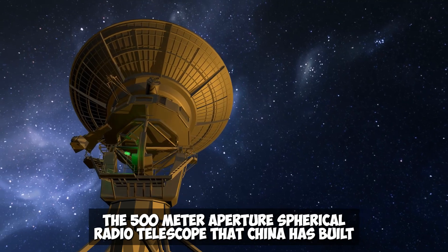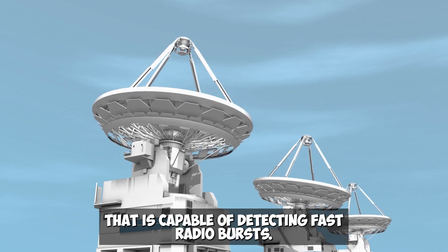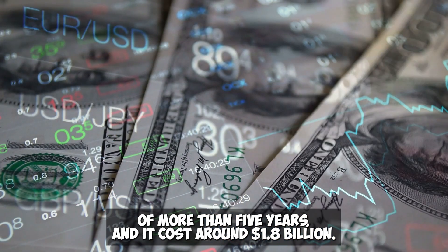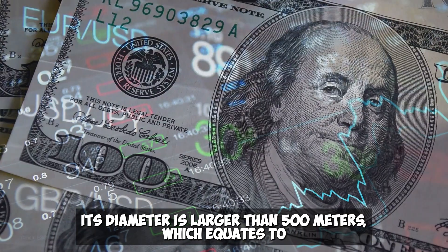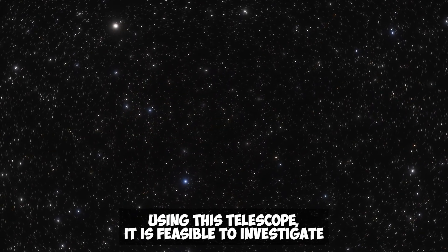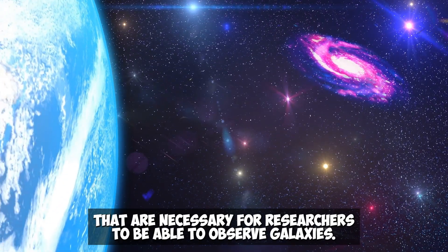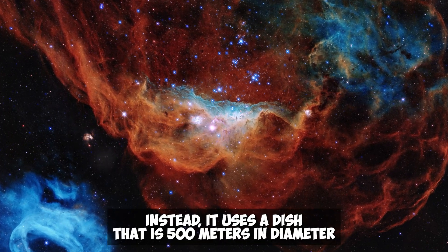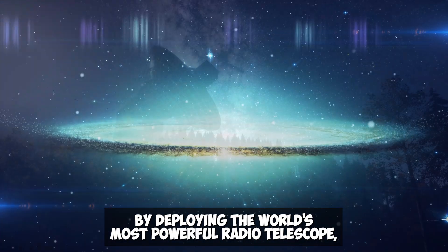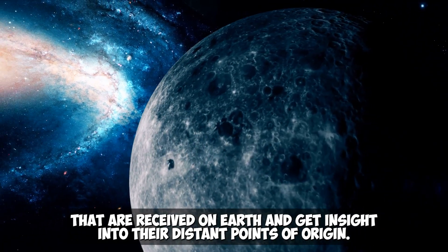Sixth: FAST Radio Telescope. The 500-meter Aperture Spherical Radio Telescope that China has built is currently the largest radio telescope in the world, capable of detecting fast radio bursts. Construction took more than five years and cost around $1.8 billion. Its diameter is larger than 500 meters — equivalent to more than 30 football fields. Using this telescope, it is feasible to investigate galaxies located billions of light years from Earth. Rather than using lenses, it uses a dish 500 meters in diameter to collect radio waves from far-away galaxies, allowing researchers to analyze radio bursts received on Earth and gain insight into their distant points of origin.